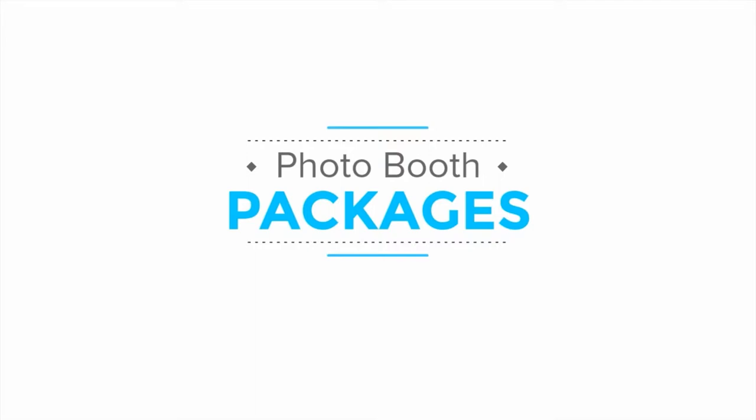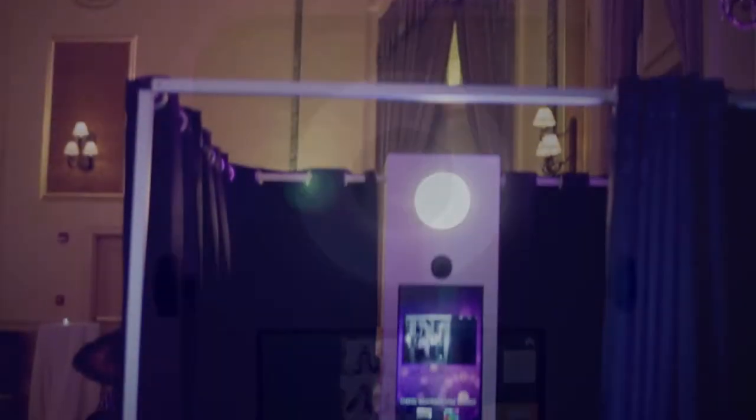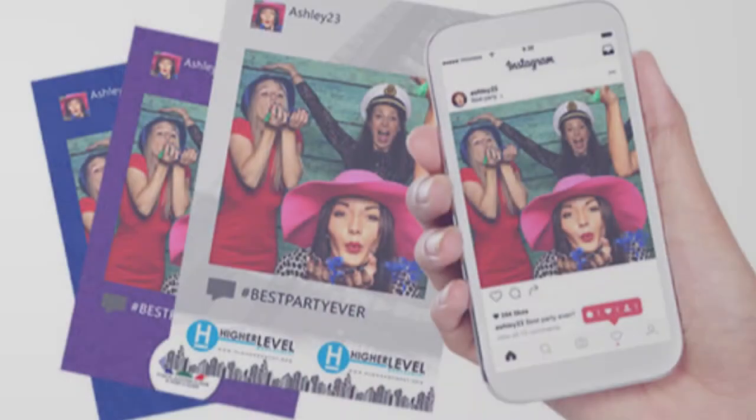We start by simply picking what style of photo booth you would like: an open-air booth or a classic curtain booth. You can combine either of our booths with a hashtag printer to allow guests to print photos they take on their phones.